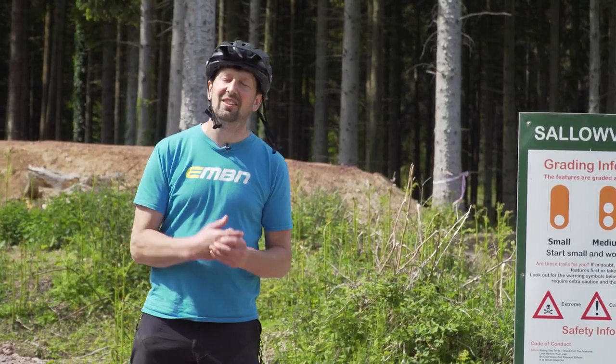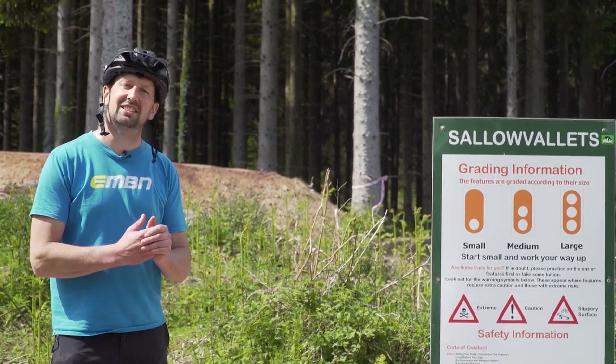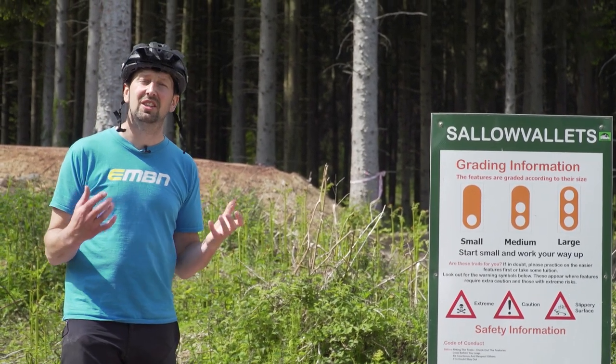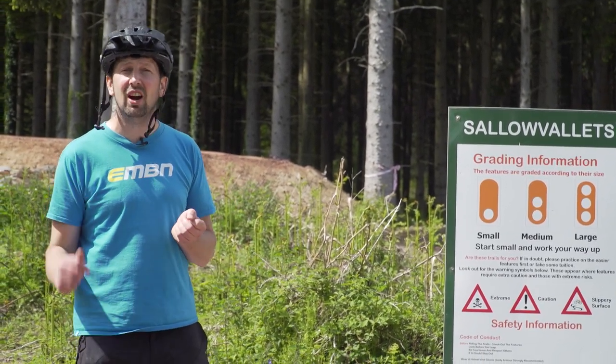We're here at the trail head at the Forest of Dean mountain bike trails and they don't use a color graded system here. They use a dot system working your way up from small, which is one dot, all the way up to three dots for those larger featured trails. But let's take a look at how color grading is going to affect those trails that you're going to ride.